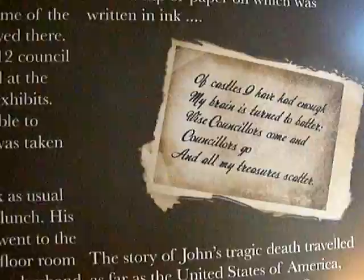There's a little note here — the note that he left: 'Of castles I have had enough, my brain is turned to batter. Wise councillors come and councillors go, and all my treasures scatter.'